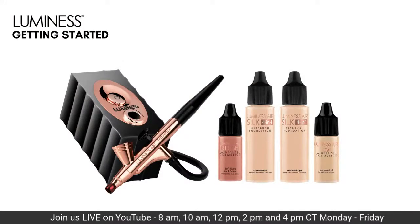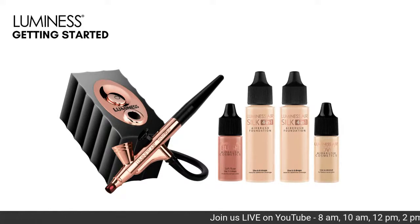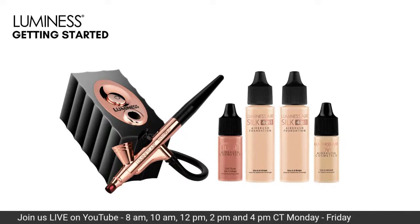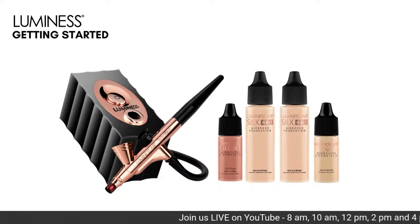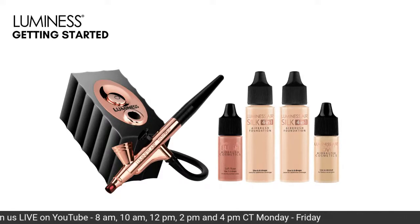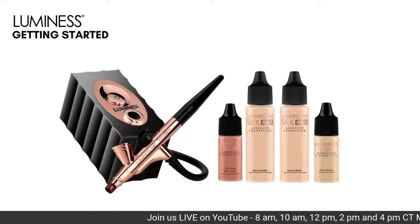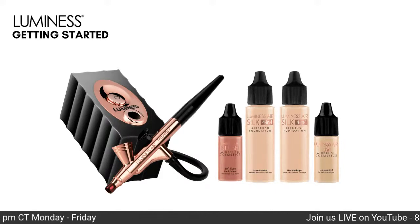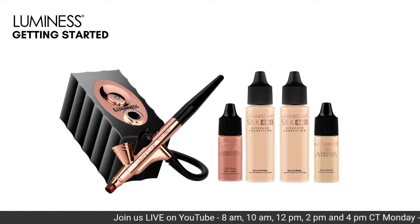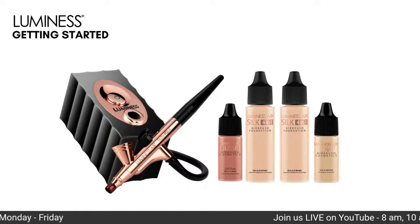If you are waiting on your kit, your kit might look like this - that's our icon. The icon is one of our newer ones, but even if you have the legend or the icon pro, all the instructions are going to be the same. You're going to get your system and you're also going to get two bottles of foundation, which is great because you can color match yourself 365 days a year. We give you the two big bottles because we want you to practice.